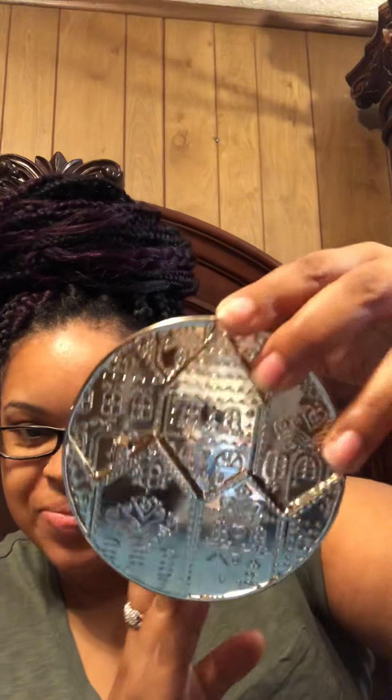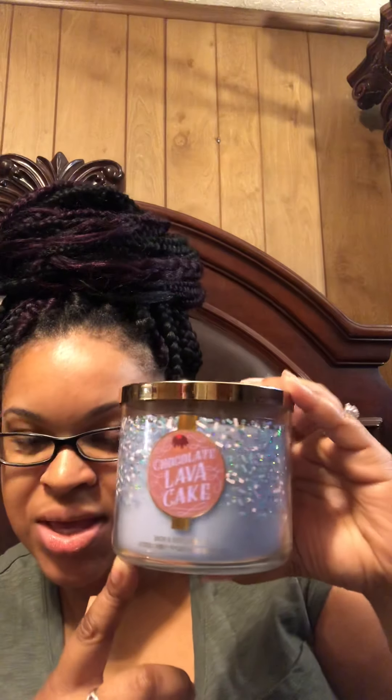And the last one is Chocolate Lava Cake. It definitely smells just like a chocolate cake, and the packaging is really pretty. The fragrance notes are scrumptious chocolate cake, gooey cocoa center, and powdered sugar dusting. I stepped outside my comfort zone with this one — I don't usually go for food-scented candles, but this one actually kind of smells like vanilla more than anything.